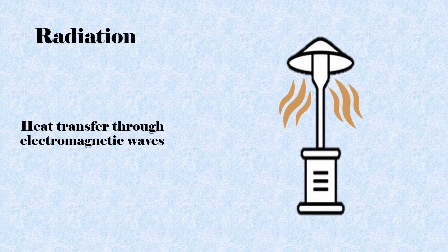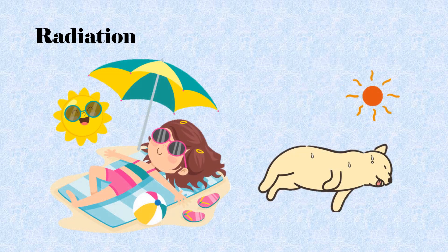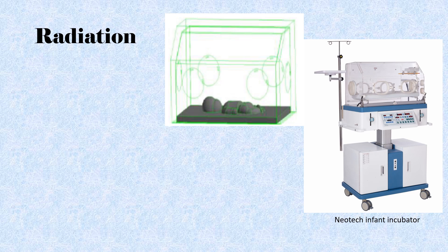Radiation is heat transfer that occurs through electromagnetic waves. Unlike conduction and convection, radiation does not require a medium for transmission of heat. The rate of radiant heat transfer depends on the temperature gradient between the objects, the distance, and the angle of the heat source. For example, if you were laying near a window that received lots of sunshine or on a beach in the sun, even if it were cold outside, the sunlight would still feel warm. In radiation heat loss, infants will lose heat to nearby objects of lesser temperature, like cold walls of the incubator, window, or other objects.